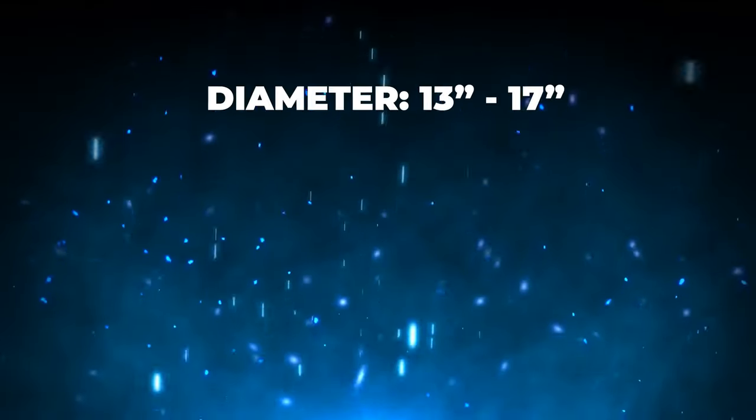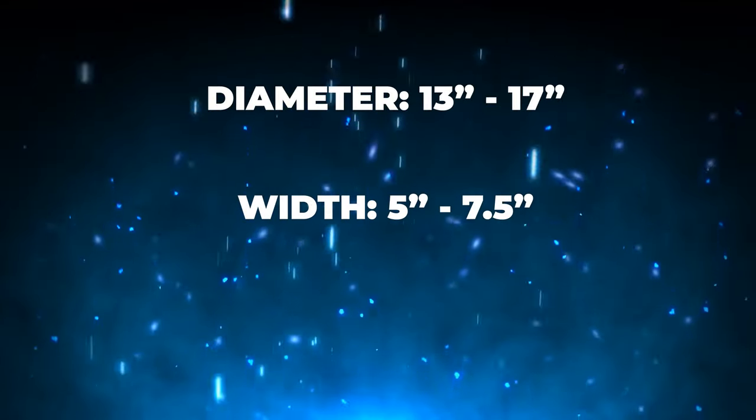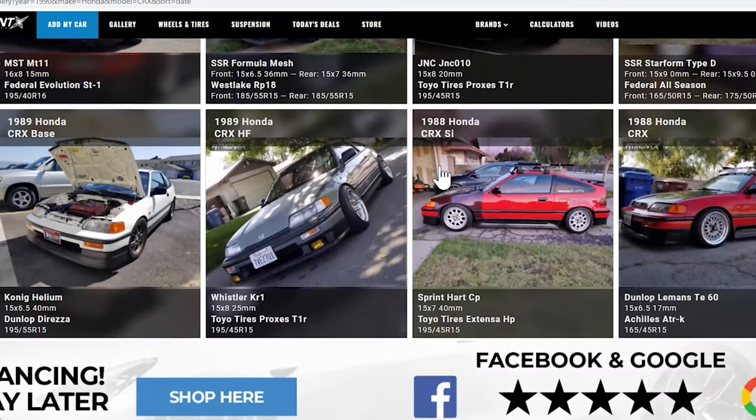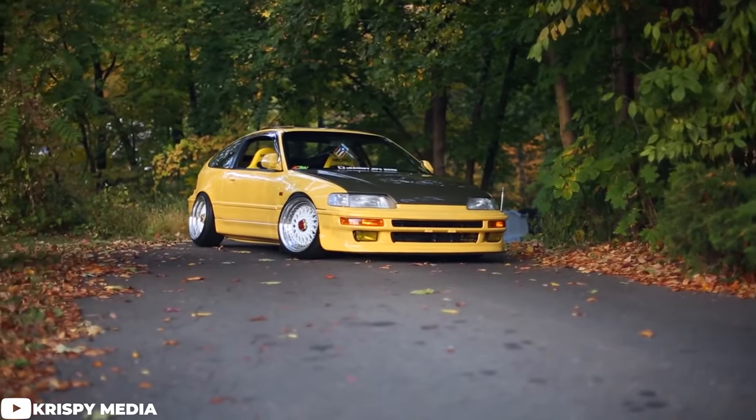Getting started, the fitment range for the Honda CRX gives us a diameter range of 13 to 17 inches, five to seven and a half inches for the width, and an offset ranging anywhere from plus 45 to plus 30. Pretty large range when it comes down to the different sizes and fitment options. We are going to take a look at some of the Honda CRXs in the fitment gallery over at fitmentindustries.com and go over what they are running for wheels, tires, and suspension, starting with more conservative setups and working our way up to wider setups.